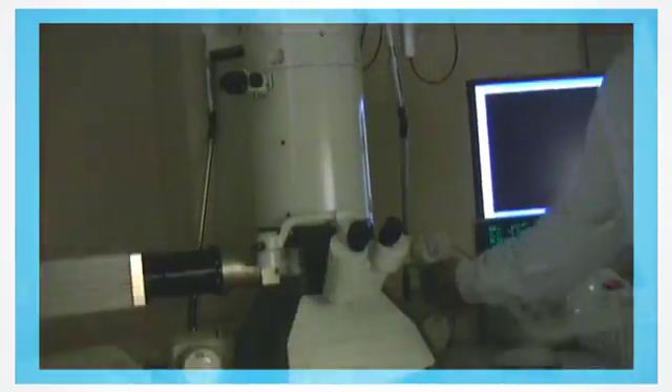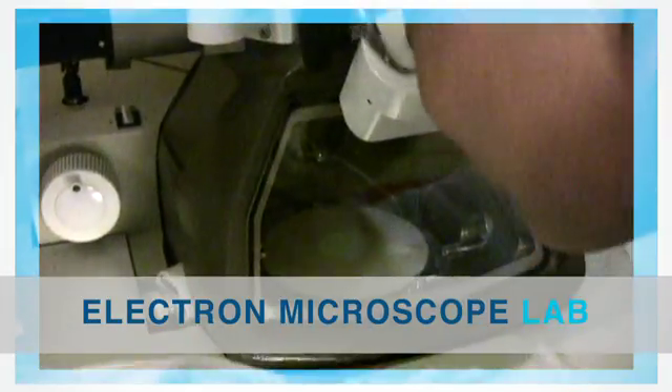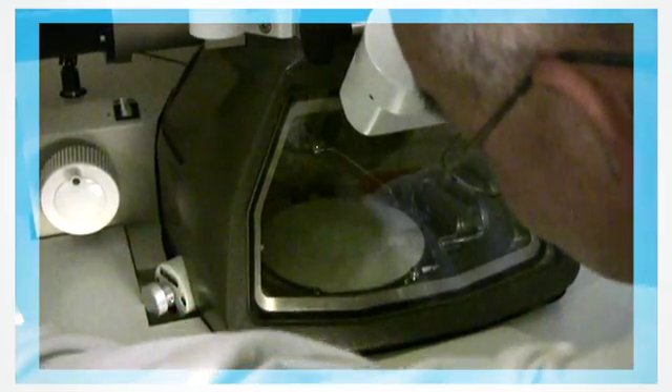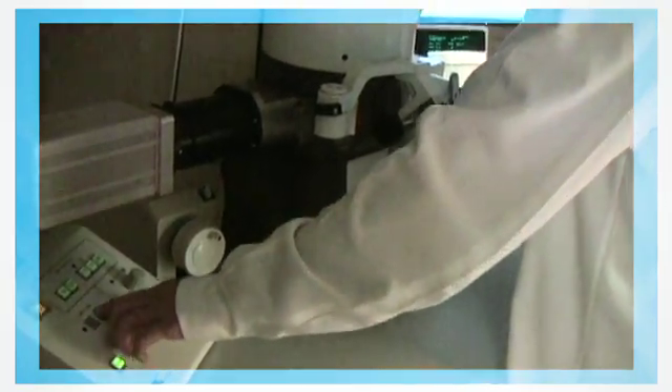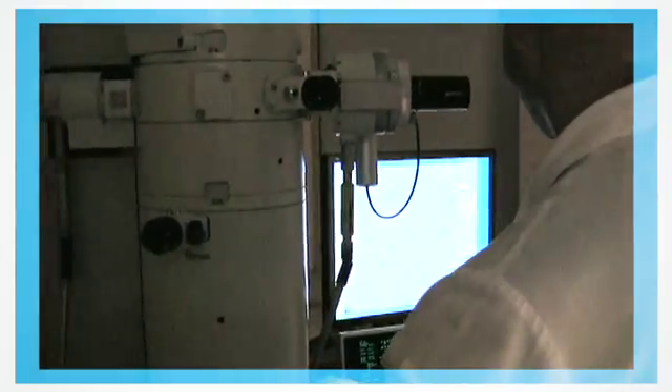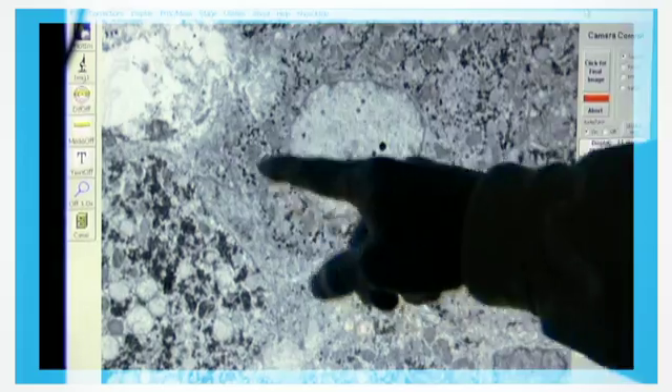Once the tissue is fully prepared, it can now be diagnosed for diseases. It goes to the electron microscope lab. This lab has a microscope that could magnify into the tissue over a million times, so doctors can see what is going on all the way into the tiniest part of a body — the cells.